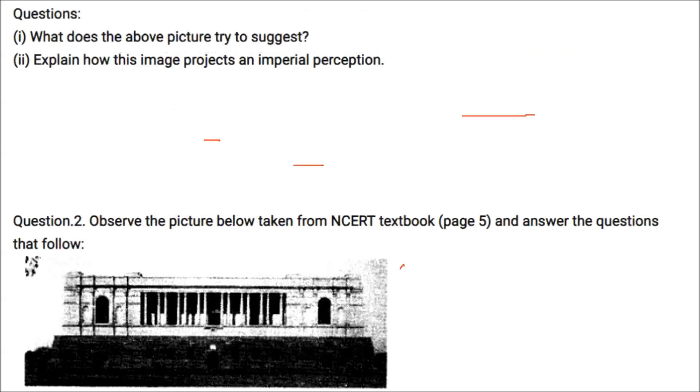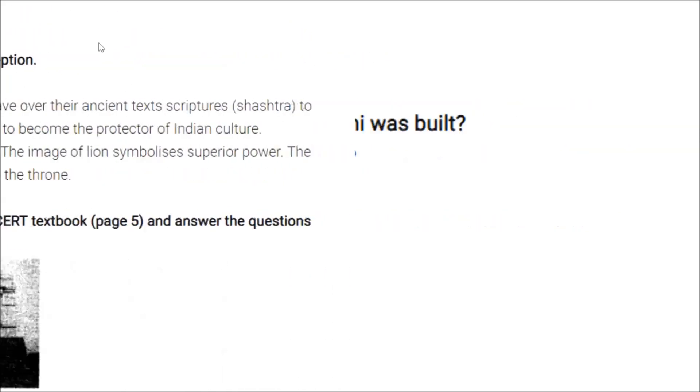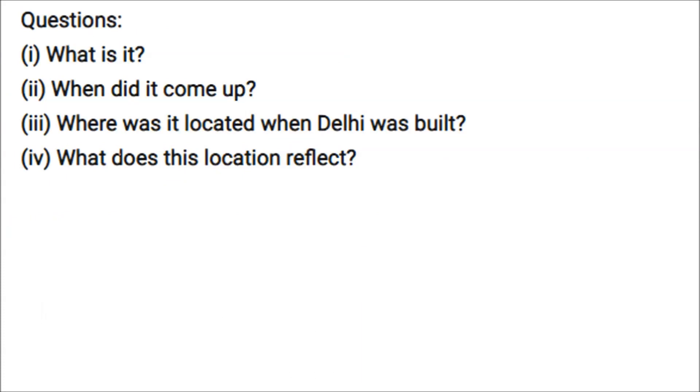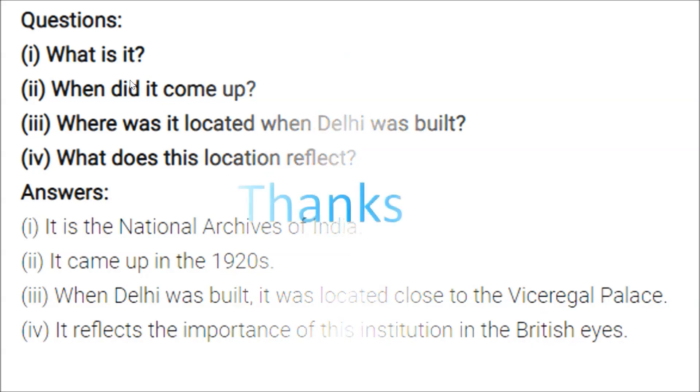Another picture shows where documents are kept — the National Archives of India, which came up in the 1920s. When Delhi was built, it was located in a prominent space. Its location reflects the importance the British placed on the institution, as it incorporates the history of the country.